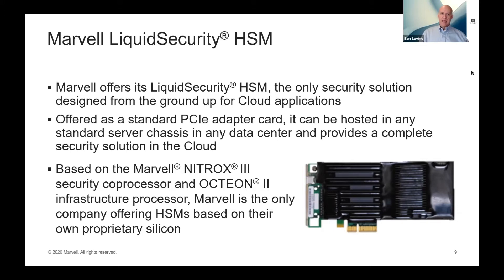Our Liquid Security HSMs are based on Marvell silicon — specifically the Nitrox 3 security coprocessor, which is a cryptographic acceleration engine that provides the performance needed for large-scale cloud applications. We also use the Octeon 2 infrastructure processor, which provides the general-purpose compute power for running the rest of the software and firmware. Marvell is unique in that we're the only company using our own proprietary silicon to build an HSM. Other HSM vendors rely on commodity silicon and as a result can't get the same performance, efficiency, or seamless hardware-software integration.